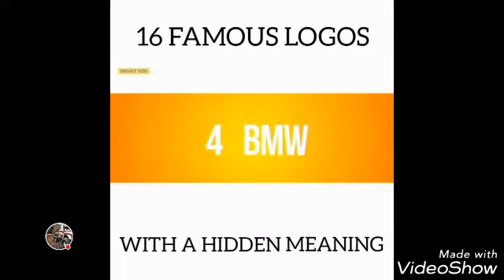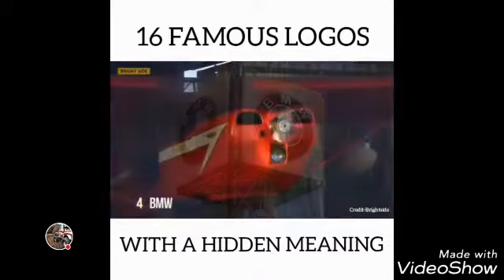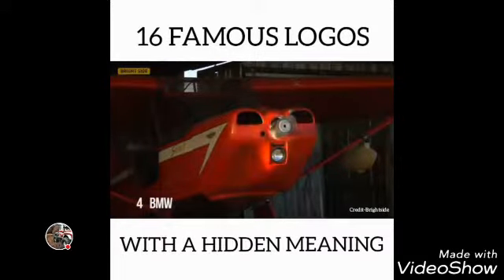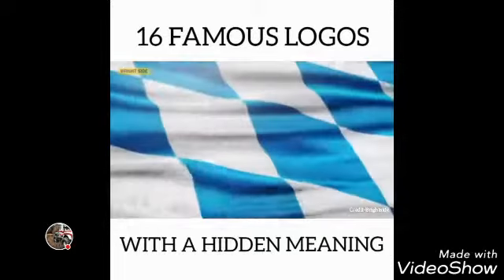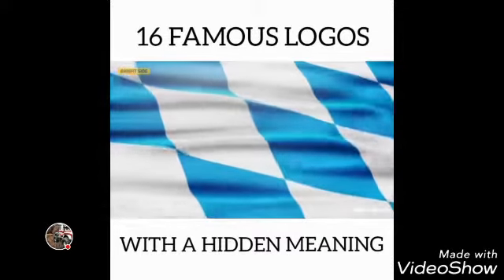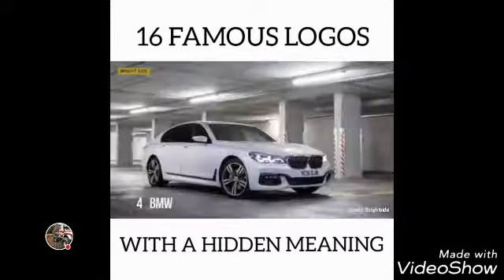Number 4: BMW. Many say the central part of the logo symbolizes the rotating blades of an airplane, linked to the company's early history of aviation technology. In fact, it is simply a part of the Bavarian flag — the area of Germany where the company originated.